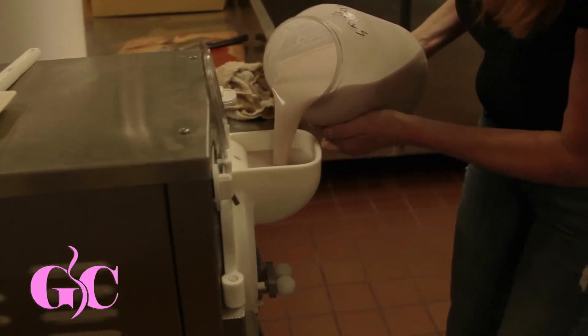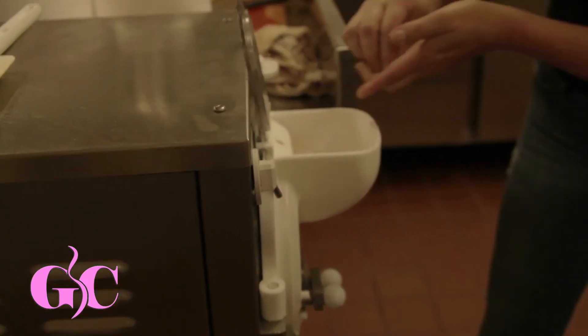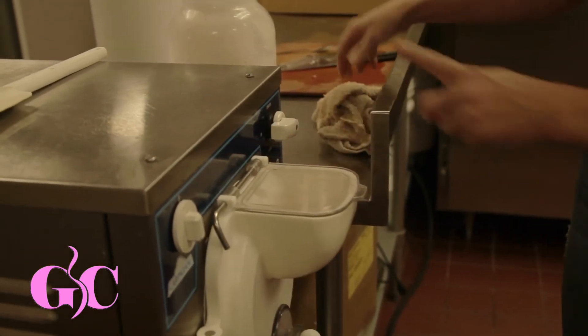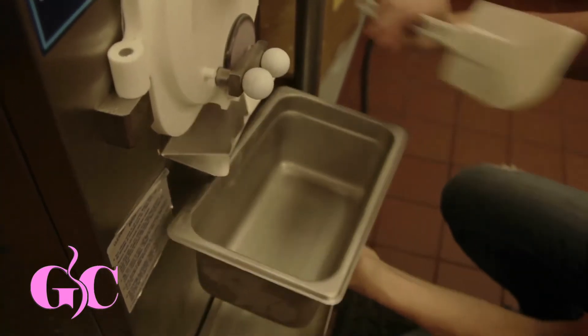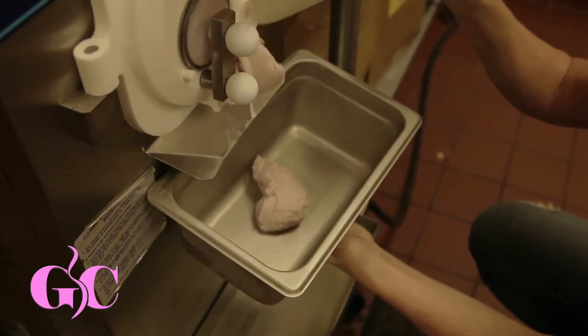That looks amazing. And then we turn her on into production. This is strawberry coconut ice cream coming out of Lucy.